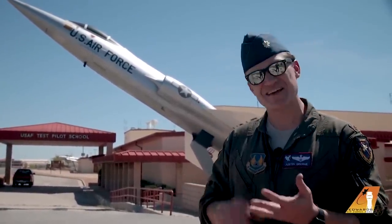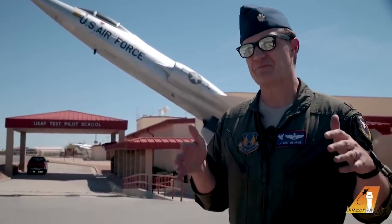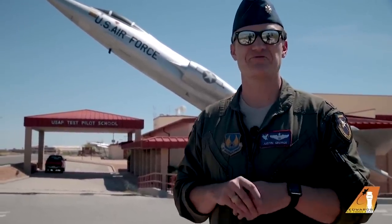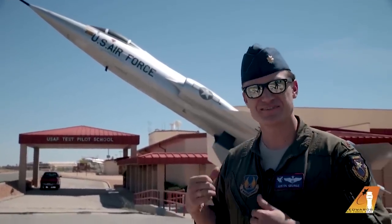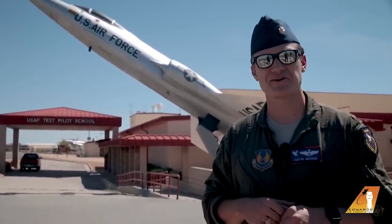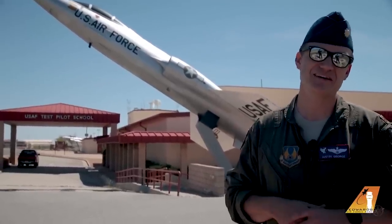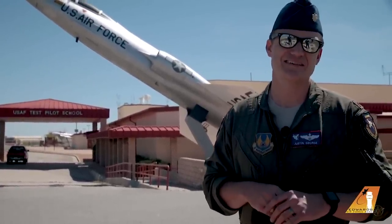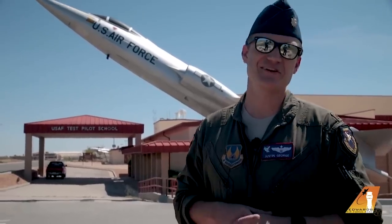We've got all the boring stuff like tests, class, and reports — not enough recess — but some of the best things that we do here is actually get to go fly. Today I want to share that with you. Our students get to fly over 20 different aircraft while they're here at the school, but I'm going to show you just a small sample of those. So without further ado, let's get suited up and go out there.